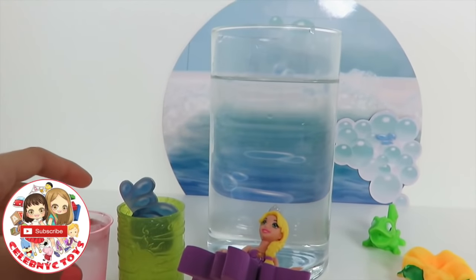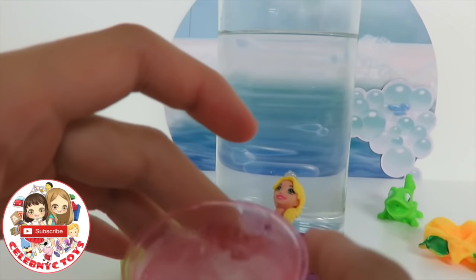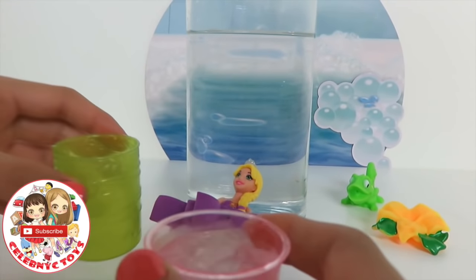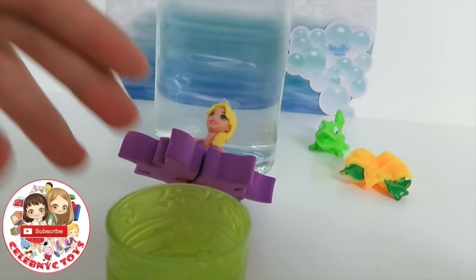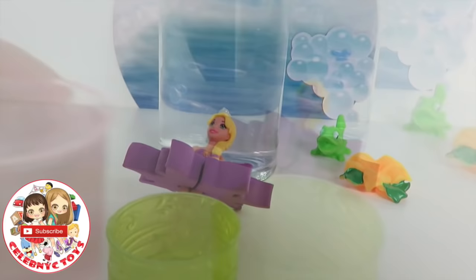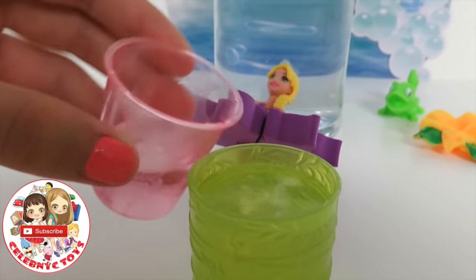Now we can set her down. Take off the water here, and we have ice cold water. Let's pour it in here. Let's get a refill on this. There we go. Now it's full.